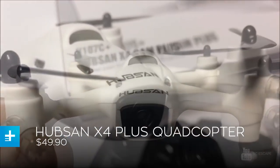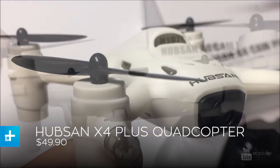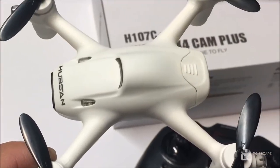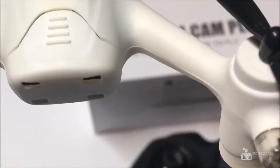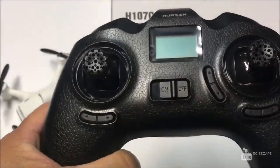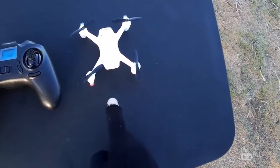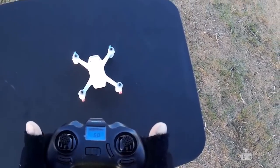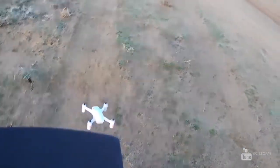Looking for a way to dip your toes into the wonderful world of drones, but don't want to spend a small fortune on an expensive toy you might crash? Check out Hubsan's X4 Plus Quadcopter. Small in both size and price, this drone is perfect for anyone wanting to break into the UAV scene and learn the basics of piloting a quadcopter, packing a 1080p HD camera.